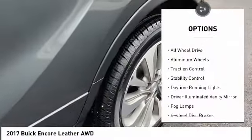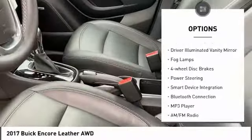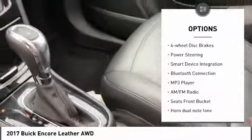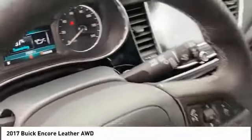Turbocharged, heated mirrors, all-wheel drive, aluminum wheels, traction control, stability control, daytime running lights, driver illuminated vanity mirror, fog lamps, four-wheel disc brakes.